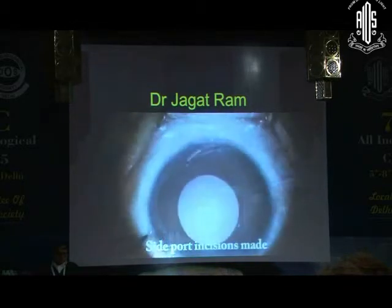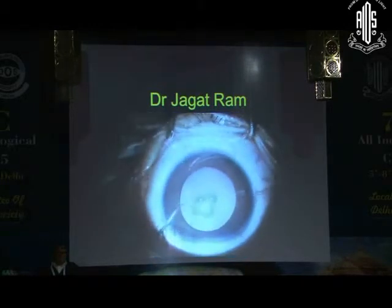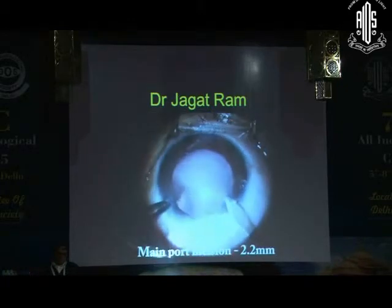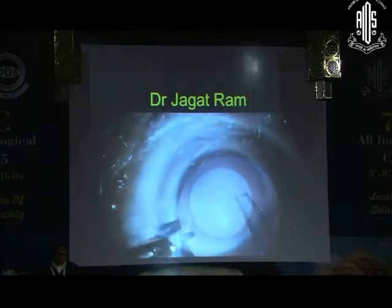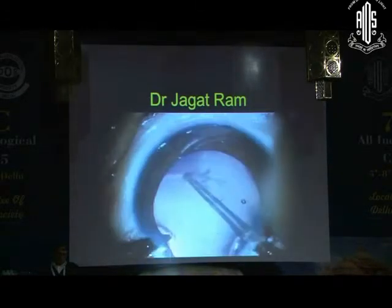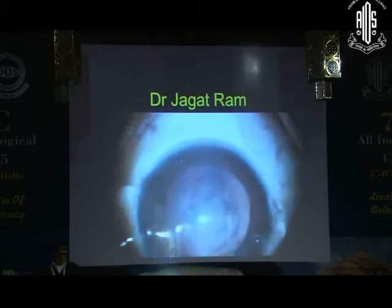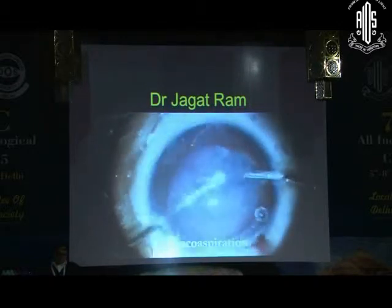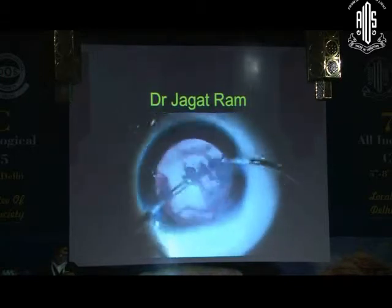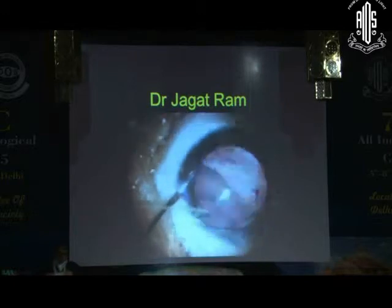Surgery started. A side port incision was made, viscoelastic was injected into the anterior chamber, then a 2.2 mm main port incision was made. Continuous curvilinear capsulorrhexis was performed, followed by multi-quadrant hydrodissection and phacoemulsification-aspiration. This was followed by polishing of the anterior capsule underneath.